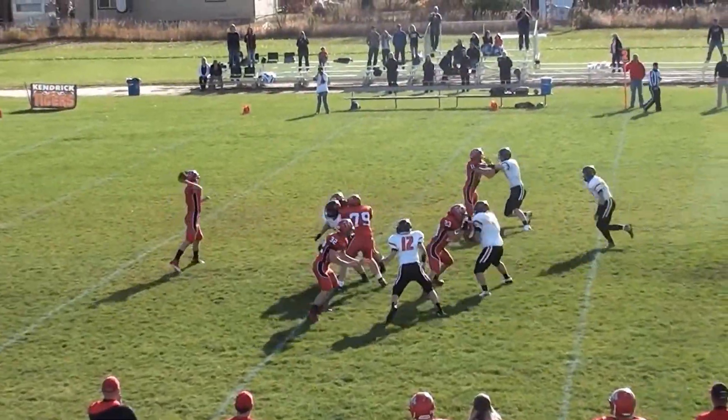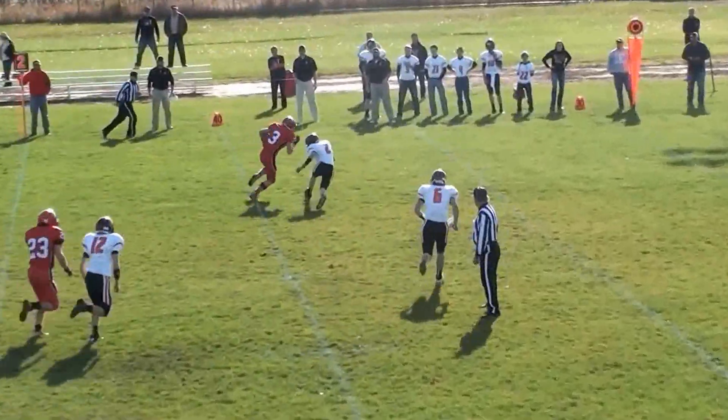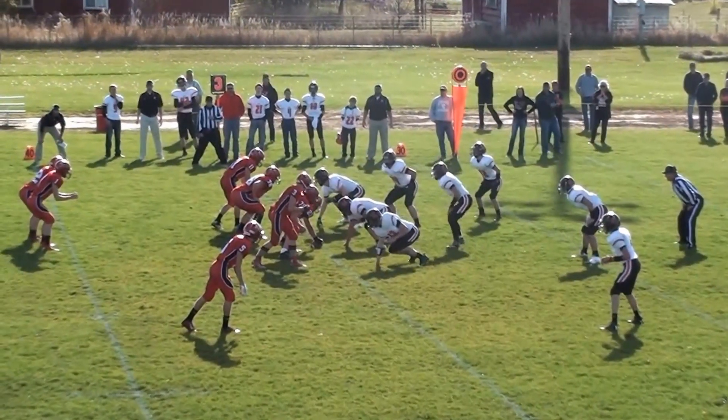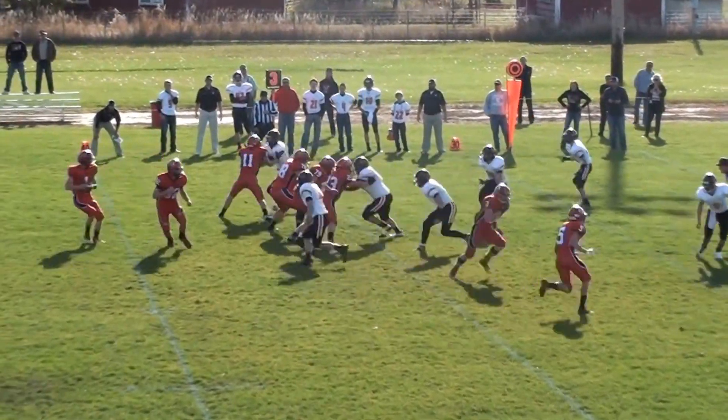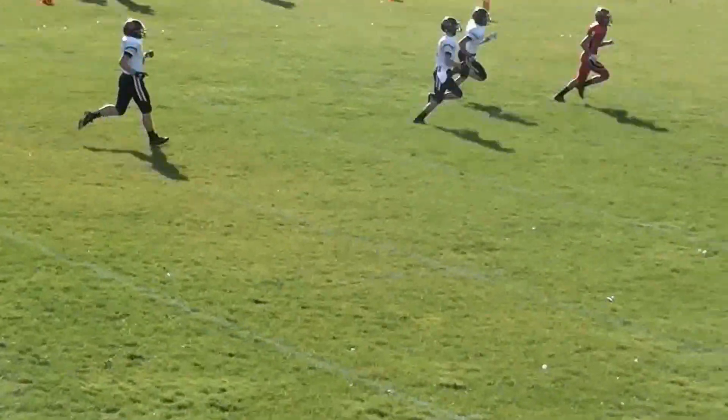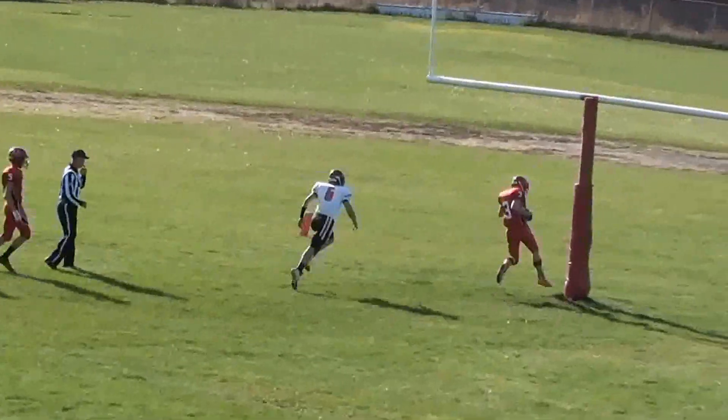Low snap again. Back to pass is Ludwig. He's got a man open — and that's Ludwig, edges up. Ludwig takes a snap, he's back to pass, has lots of time, sends it deep. He's got a man open, and that's a touchdown for Colvin Hedges.